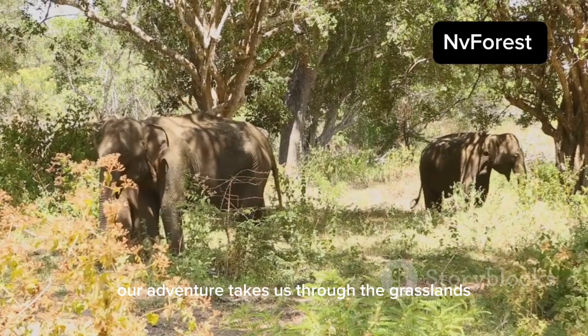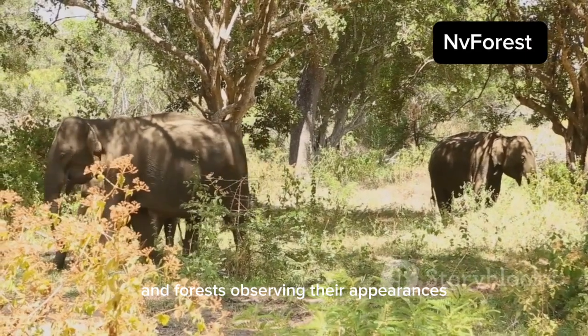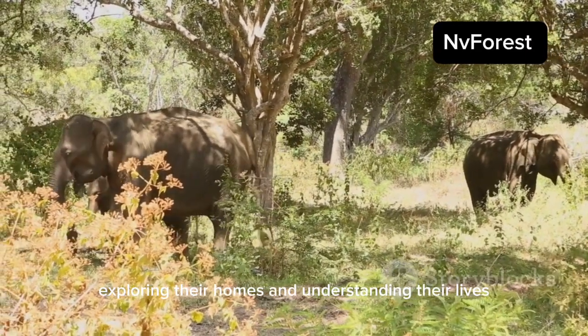Our adventure takes us through the grasslands and forests, observing their appearances, exploring their homes, and understanding their lives.